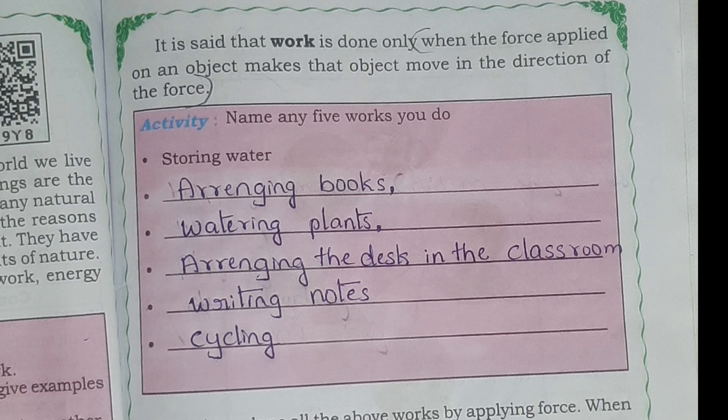Name the 5 works you do. Storing water, arranging books, watering plants, arranging the dust in the classroom, writing notes and cycling.